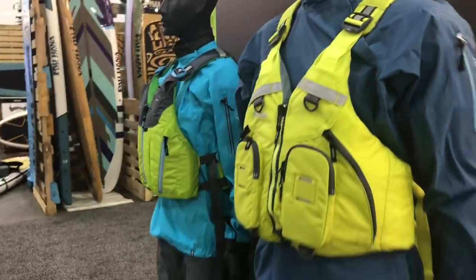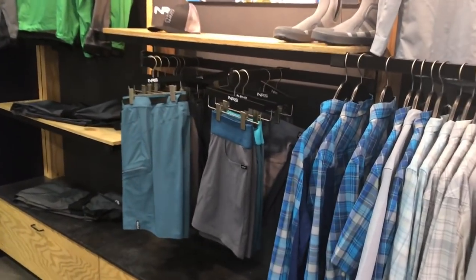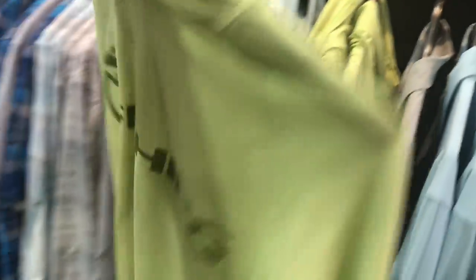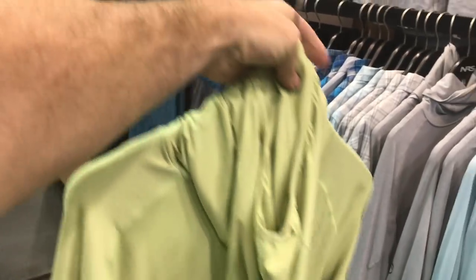They've got a bunch of other cool paddling gear as well as sun shirts, splash wear, and new board shorts. I'm really excited about this shirt right here — I'm talking about putting our shop logo on that. What do you guys think? You guys support that?